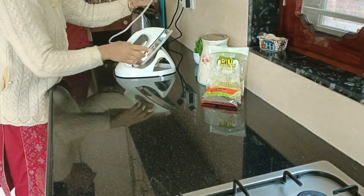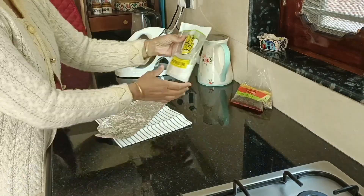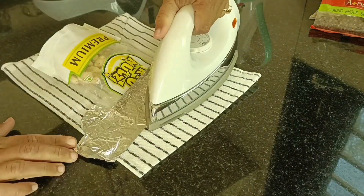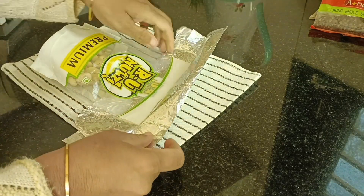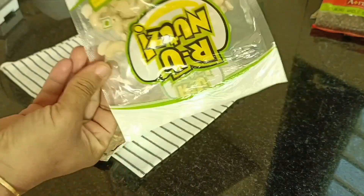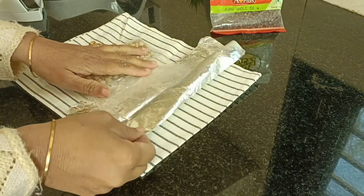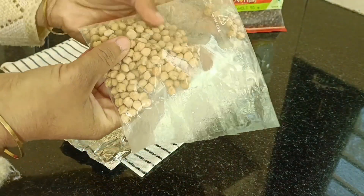In case you find the earlier trick risky, another possible way to seal food packets is with the help of an iron. Just collect all the packets you wish to seal, cut the packets, and then fold a piece of aluminum foil around the opening. Press it with the hot iron just like you are ironing clothes. Remove the foil and the packet is sealed again without any risk. The simple logic of repacking food packets is to heat them and press them tightly until they are sealed back.